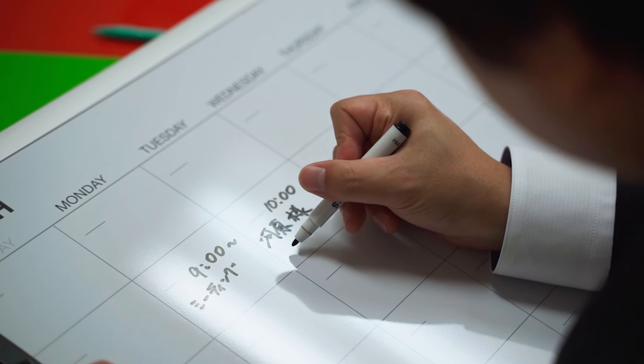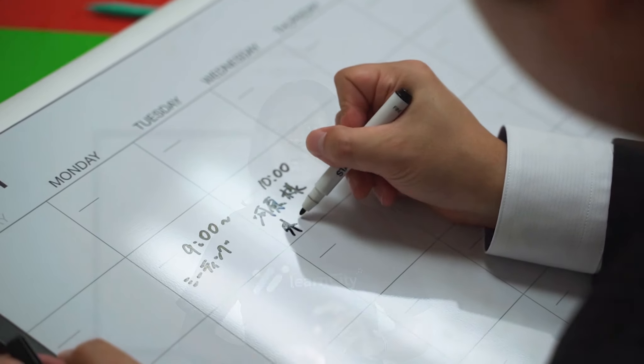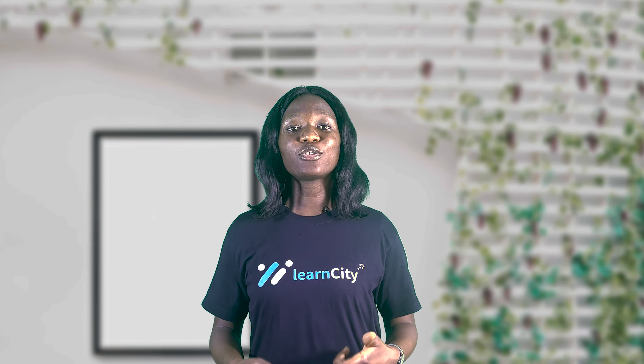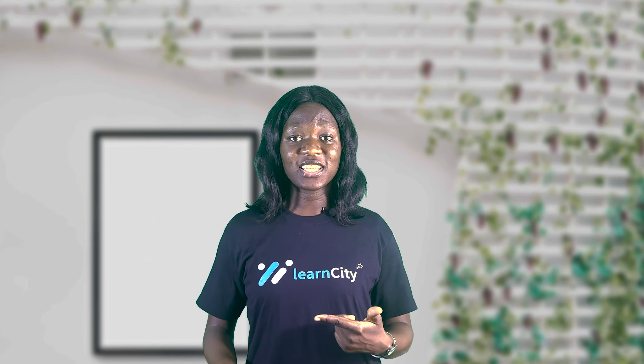Before going for any idea, an entrepreneur must know how to properly create a time schedule under which you can present everything with effective communication skills. If you learn how to deliver knowledge, guidance, and performance all at the same time, then you become someone to watch out for.